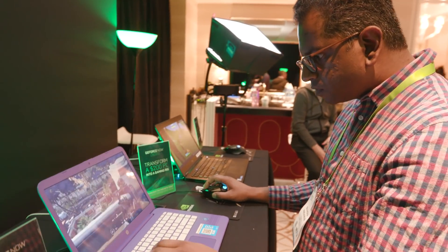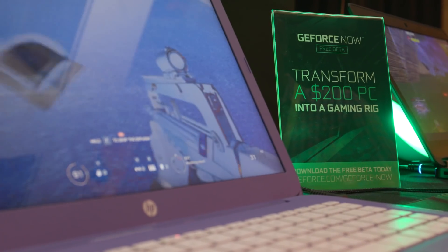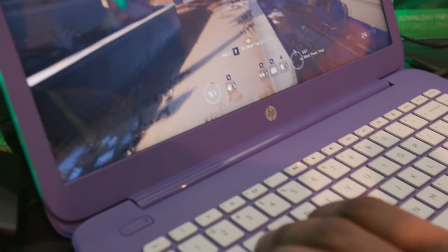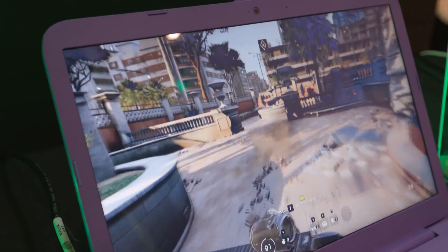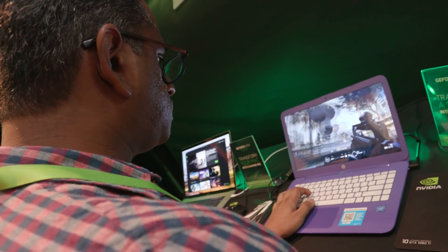It basically opens up PC gaming to just about anybody. And taking that to an even cheaper laptop, I played Rainbow Six Siege on an HP Stream — that's a $200 laptop. It felt smooth, the game felt really responsive, and I couldn't even tell that I was running it off of a data center in L.A. while I'm here in Las Vegas.